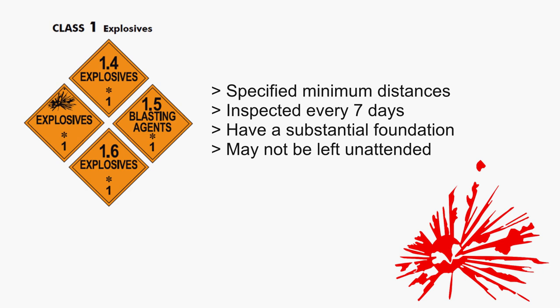Other requirements for magazines include, but aren't limited to: they must be sited at specified minimum distances from inhabited buildings, public highways, passenger railways, and other magazines. They must be inspected every seven days. Permanent outdoor magazines must have a substantial foundation or be metal-skirted to prevent access underneath. Explosive materials may not be left unattended in Type 3 magazines, including day boxes, and must be removed to Type 1 or Type 2 magazines for unattended storage.